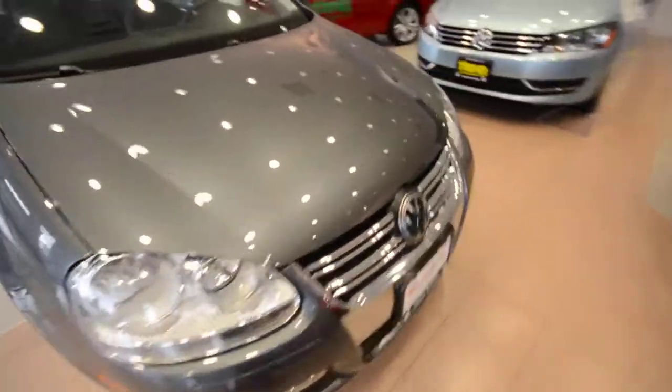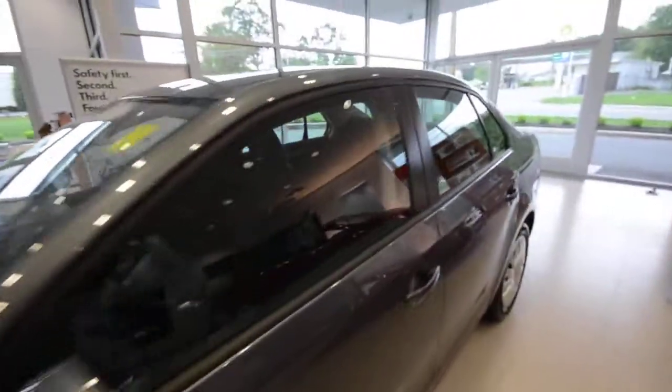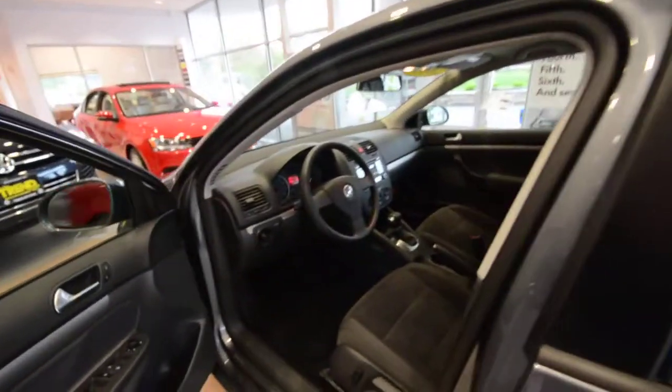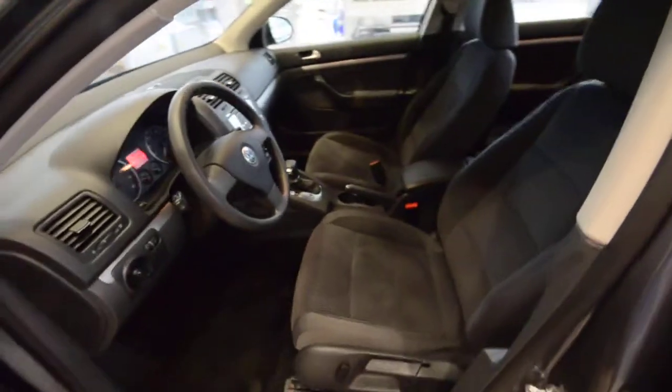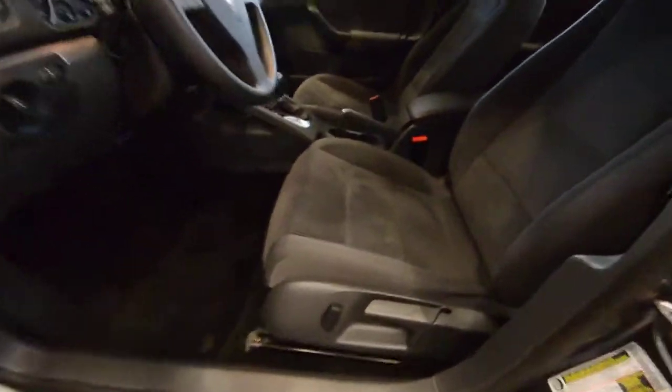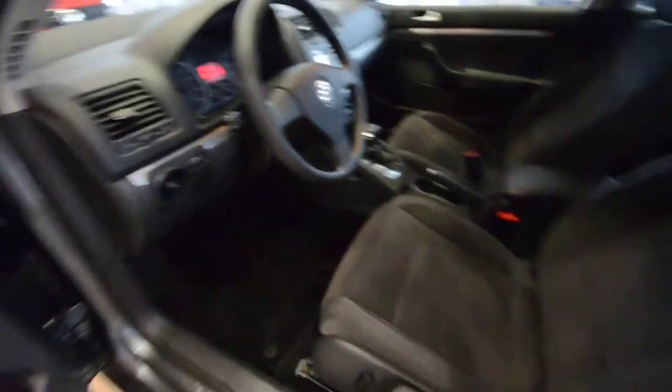Let's go inside here. Now, in 2009, the cold weather package was made standard on all cars. So that means you get heated seats and heated washer nozzles, so the snow and ice does not build up at the base of your windshield. Inside you have a nice comfortable anthracite interior. You have partial power front seats for the recline, and again they're heated, those front two seats.